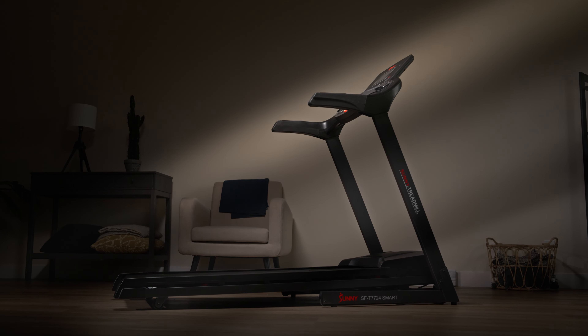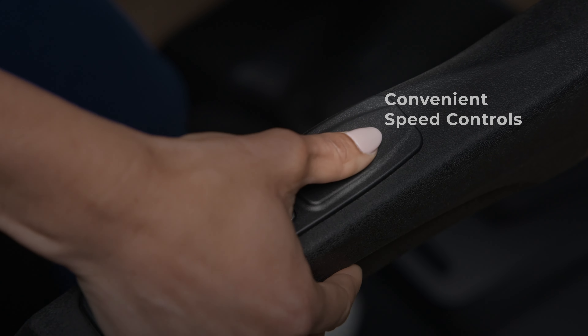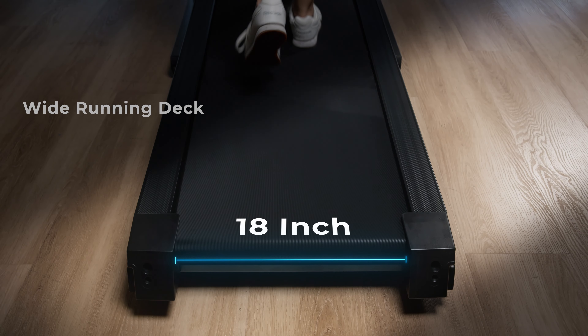Introducing the EnergyFlex Smart Treadmill from Sunny. Reach your fitness goals with ease as you push your limits with speeds of up to 10 miles per hour on our spacious 18-inch wide running deck.